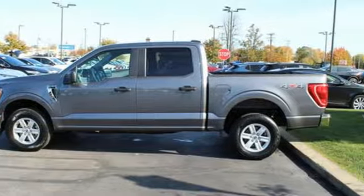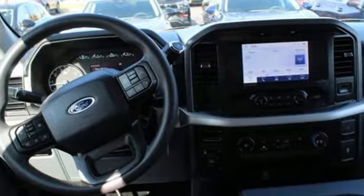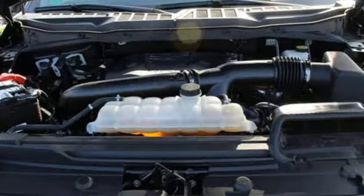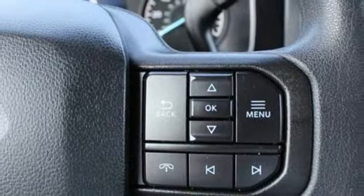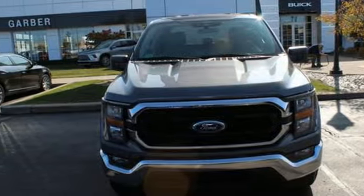V6 engine, four-wheel drive, automatic transmission, active grille shutters, streaming audio, smart device remote engine start, manual tilting steering column, aluminum wheels, electronic shift on the fly, rear parking sensors, and Wi-Fi hotspot.